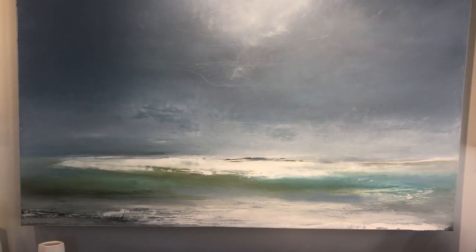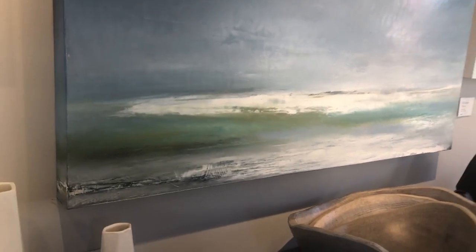She paints only with a palette knife, so her blending of colors achieves a certain luminescence.